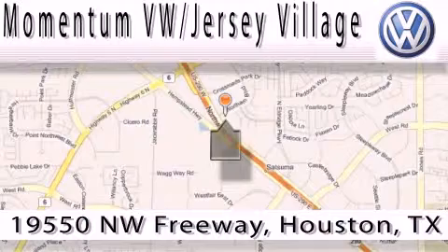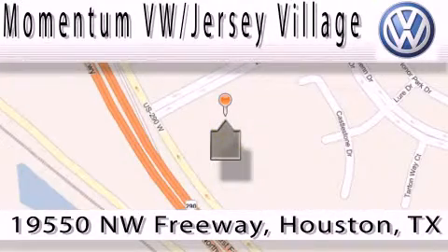A proud member of the largest dealer chain in Houston. Contact our internet department today or stop on by — we're easy to find. Just take 290 West to the Eldridge Parkway exit.